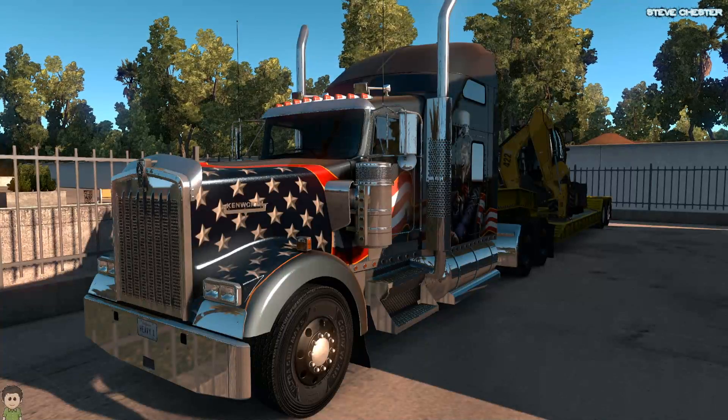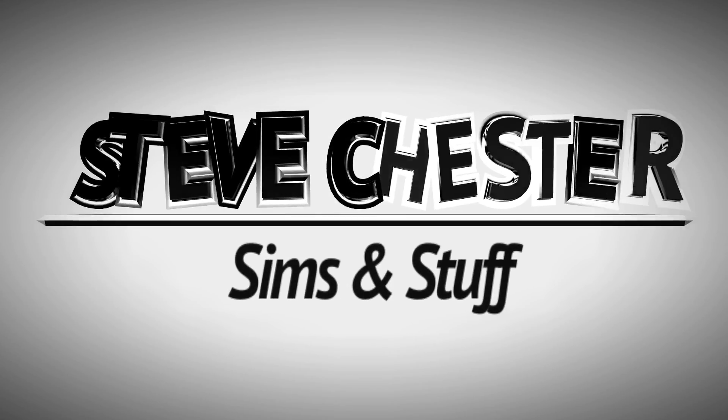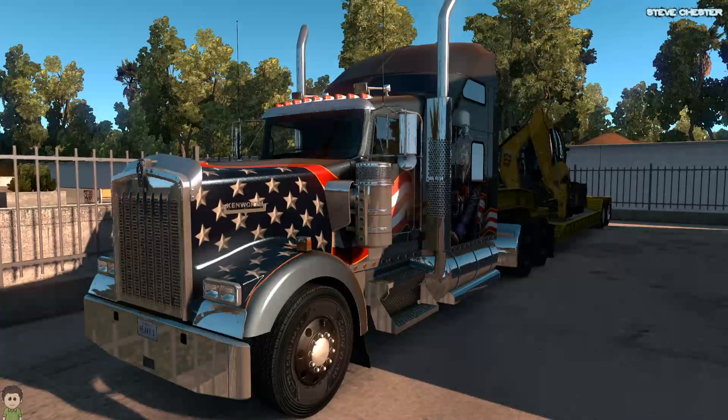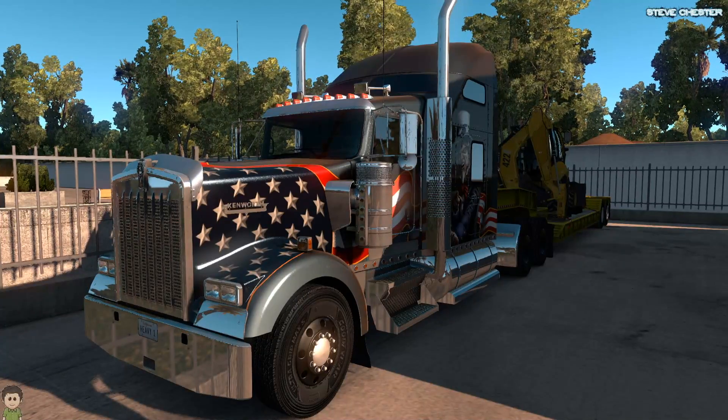No, it's not a bus, or a coach, or a train, or even a plane. It's time to go trucking! So hi there, Steve here and welcome to, yes, it's American Truck Sim.